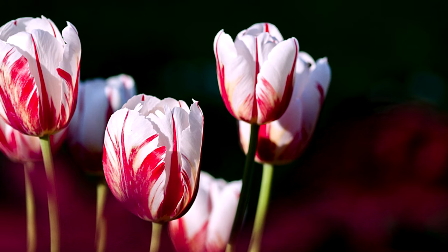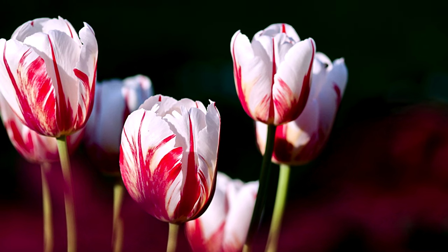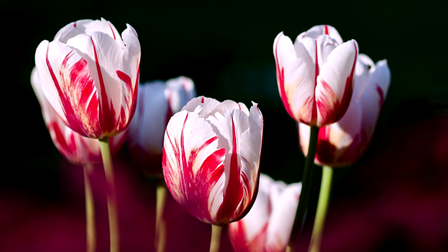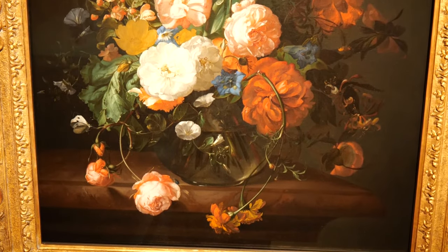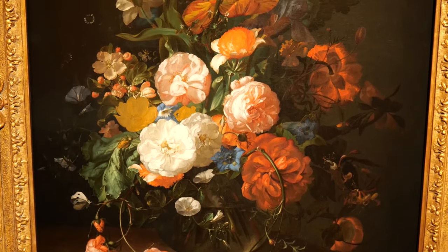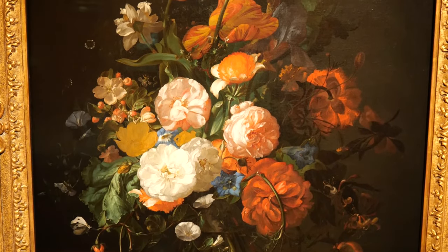Tulips were actually the subject of the first economic bubble to burst in this period. Tulip bulbs became so valuable that people were spending many times their salary on just a single tulip bulb. And the red and white striped variety in this painting, which was really coveted, is actually the result of a virus that degrades the blooming life of a tulip bulb and its propagation. So the very thing that was desired led to hastening the market collapse — it's called Tulip Mania, and it reaches its heights around 1650.